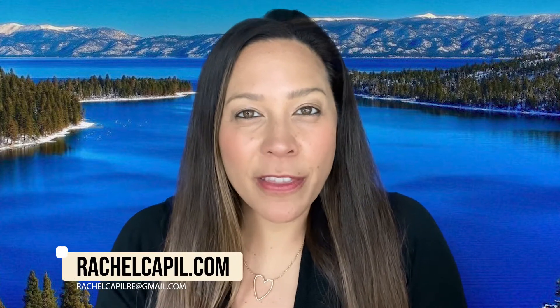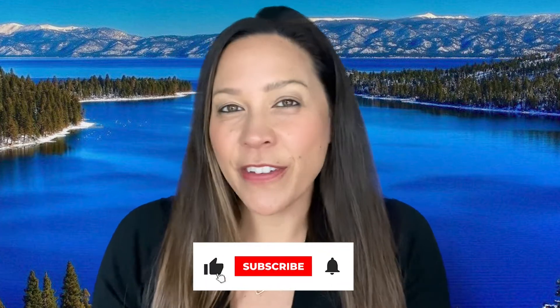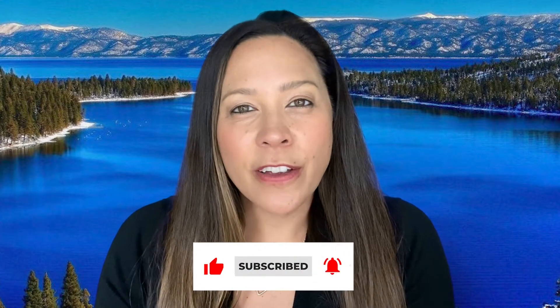This is Rachel Kapil with the Lake Tahoe Living Channel. If you want to know all about living in Lake Tahoe and potentially purchasing real estate or relocating, this is the channel for you. We have videos coming out each week, so make sure to subscribe down below. All of our information is down below as well if you want to reach out to us.